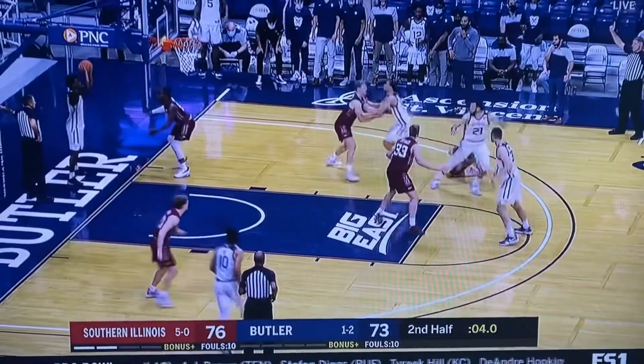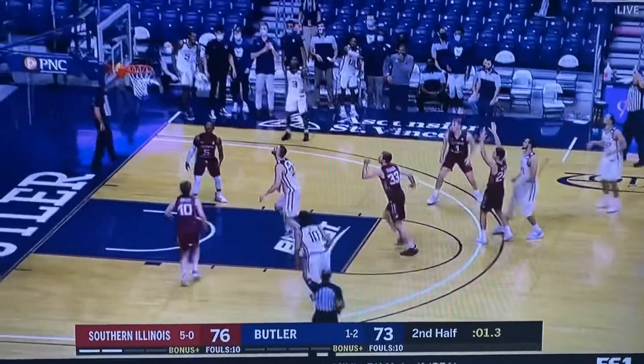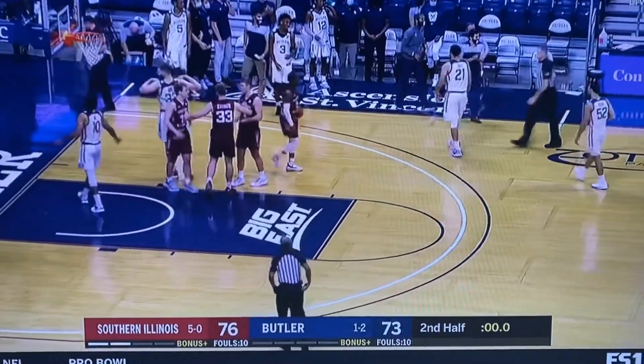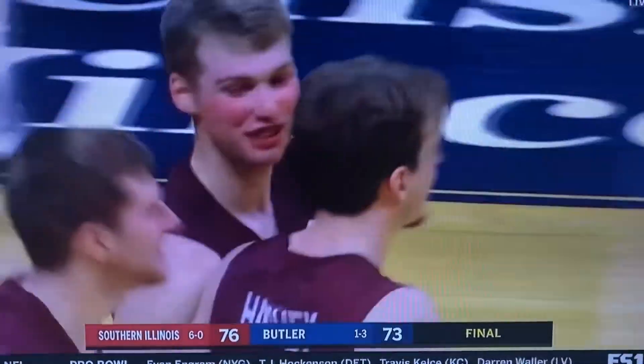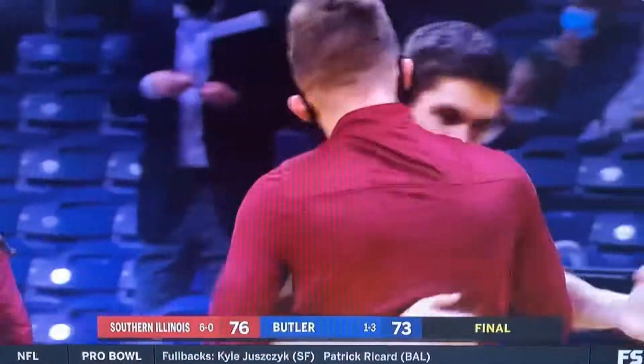There's a lot of time to get a quality shot. Out to Jacoby Coles, defended well, and his three is off the mark. The Salukis come to Indianapolis and take down the Bulldogs, improving to 6-0 for the first time since the 2003-04 season.